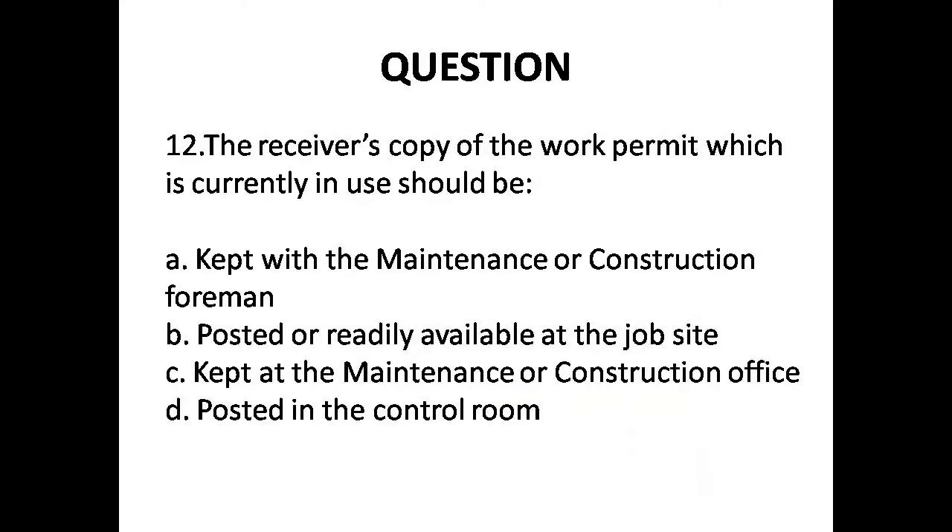Question 12: The receiver's copy of the work permit which is currently in use should be — Options are: A. With maintenance or construction foreman, B. Posted or readily available at the job site, C. At maintenance or construction office, D. Control room. Answer is Option B: Posted or readily available at the job site.